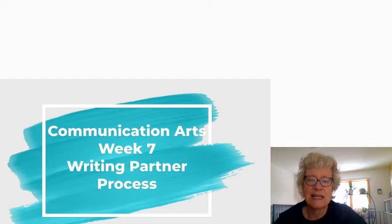We will have one more editing lesson next week and then we're going to publish and turn them in.